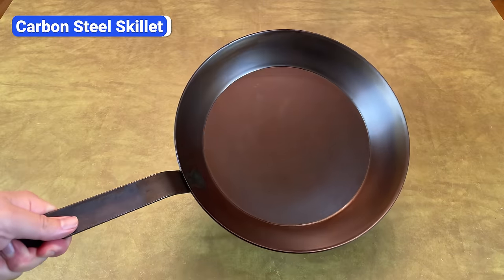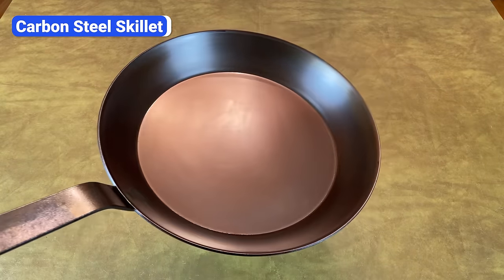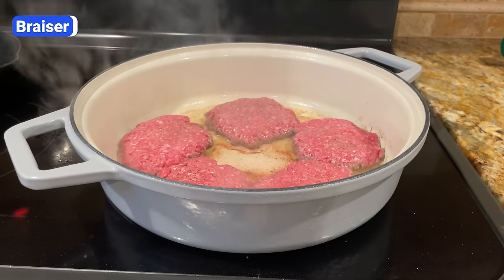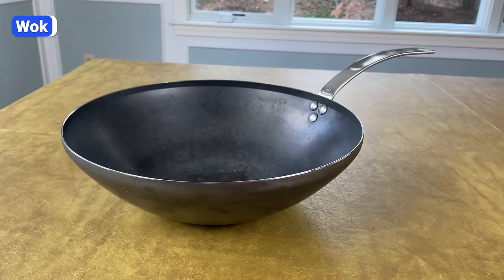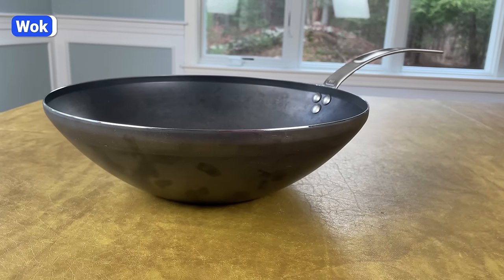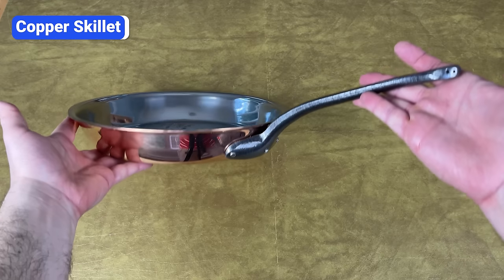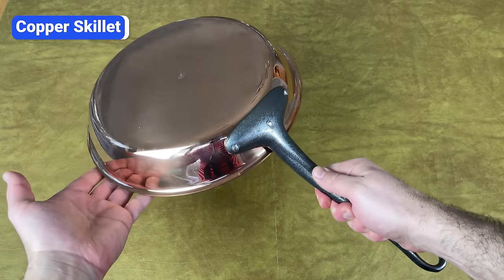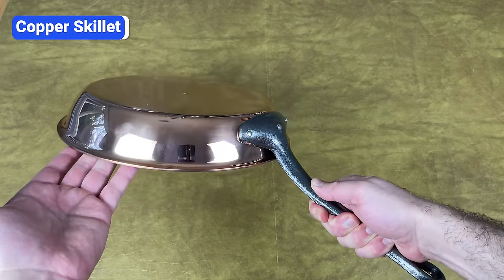Those are the essentials, but if you have the space and budget, a carbon steel skillet, an enameled cast iron brazer, a carbon steel wok, and a copper skillet are nice to have. A carbon steel skillet is the lightweight version of a cast iron skillet, but owning both isn't necessary. A brazer is like a dutch oven but with shorter sides and a wider cooking surface. Woks have tall sloped sides that prevent splatter and allow you to regulate heat as you rotate ingredients from the hot bottom up to the cooler sides. Copper skillets heat up rapidly and respond quickly to temperature adjustments, but they're not essential because stainless steel pans can deliver similar results at a much lower cost.